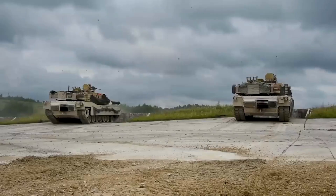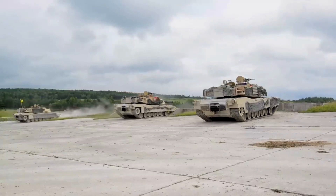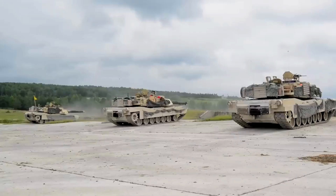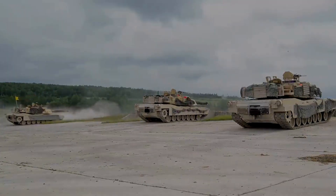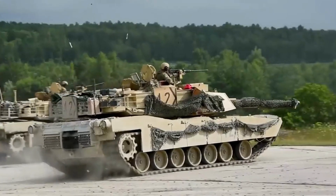At number 1: the M1A2 Abrams, United States. The M1A2 Abrams is a formidable tank used by the United States Army and several other countries. It boasts a 120-millimeter smoothbore gun, composite armor, advanced targeting systems, and excellent maneuverability.